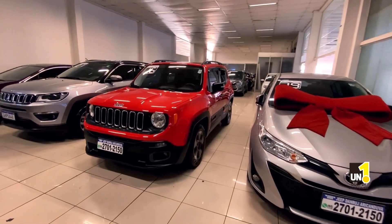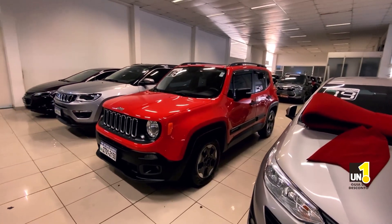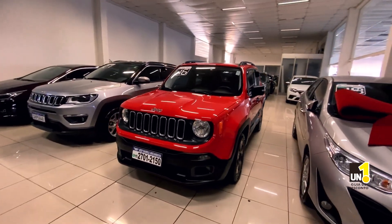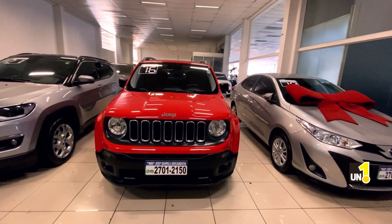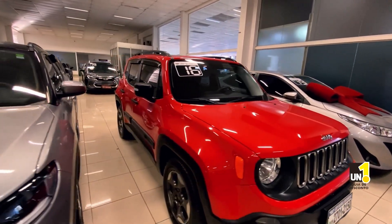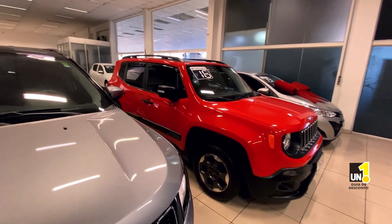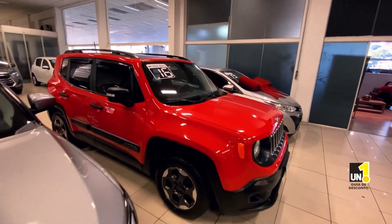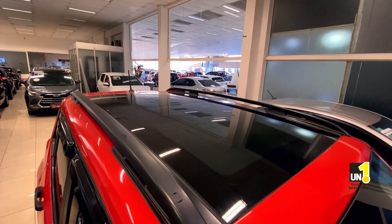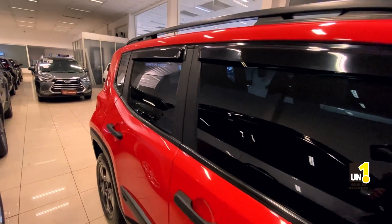Agora eu vou no Renegade Sport 2016. Esse carro é maravilhoso, com teto solar. Pensa numa joia rara! Primeiro: vermelho, é difícil achar. Segundo: Sport, nessa configuração, é mais difícil ainda. E terceiro: com teto solar — aí é mosca branca na cor vermelha. Lindo! Teto solar no 2016, lindão.